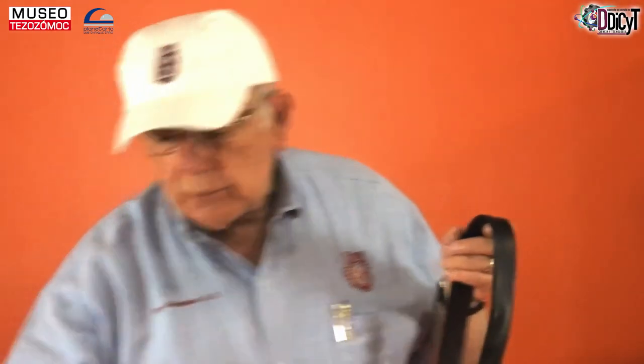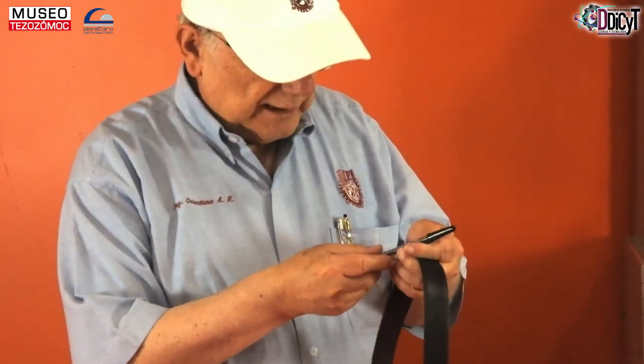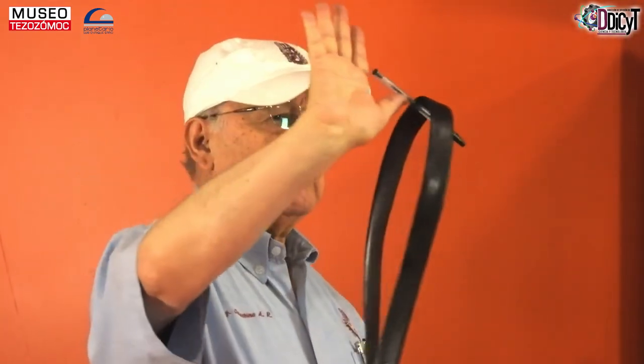Si ustedes quieren hacer este experimento, lo pueden hacer usando una de estas cosas que normalmente hay en toda la casa. Lo que hay que hacer es enganchar aquí el cinturón. Igual que hicimos con la flecha, aquí lo tenemos perfectamente equilibrado.